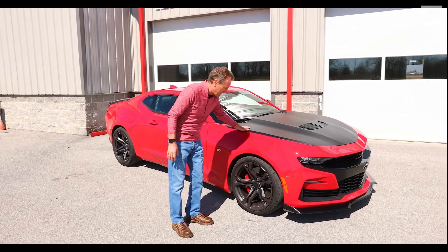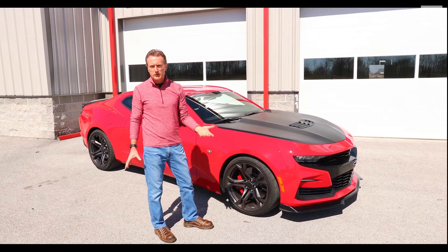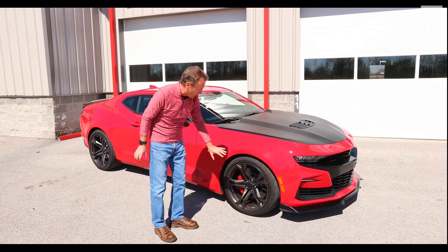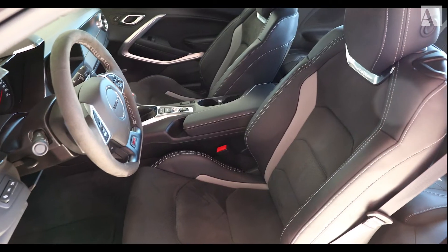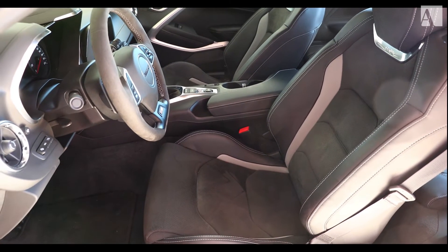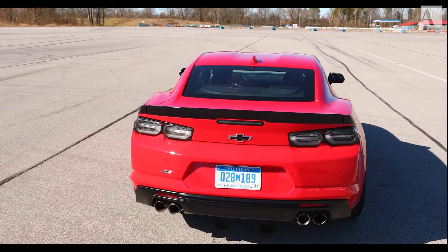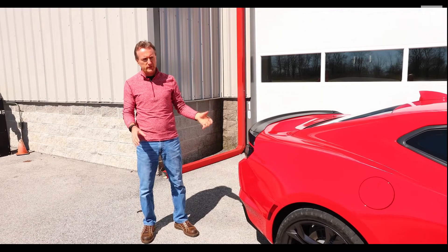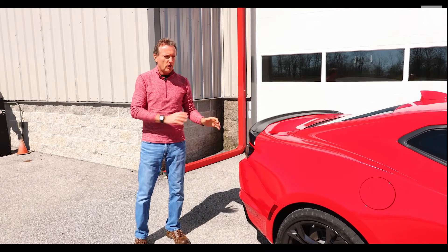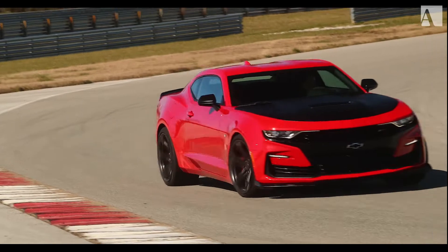You get the nice matte black hood, 20-inch wheels all around, and the Goodyear Eagle F1 Supercar 3 tires. You get upgraded front brakes, a splitter on the front, Recaro seats on the inside, and a suede-covered gear lever knob. On the back, you've got the triple-piece spoiler, which adds a little bit of downforce. On the front, there's a tiny bit of lift, but overall the car is at about a zero aero balance — no lift, no downforce — and that makes it very, very good as a sports car.